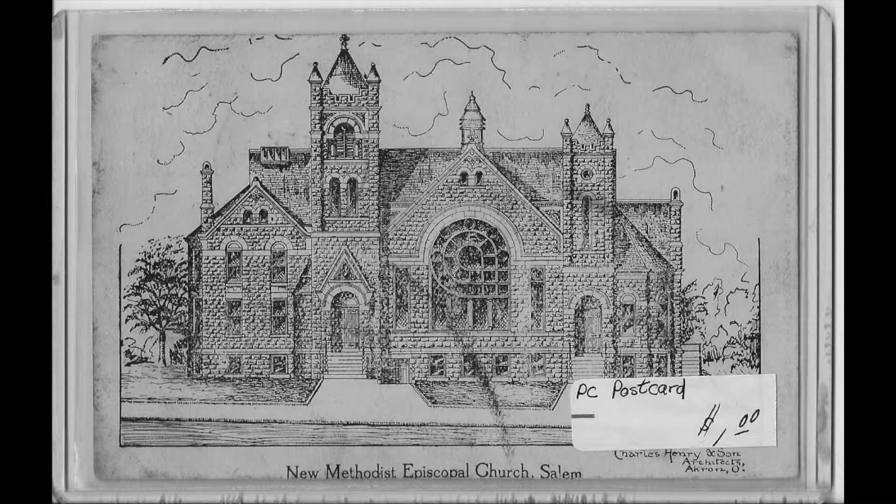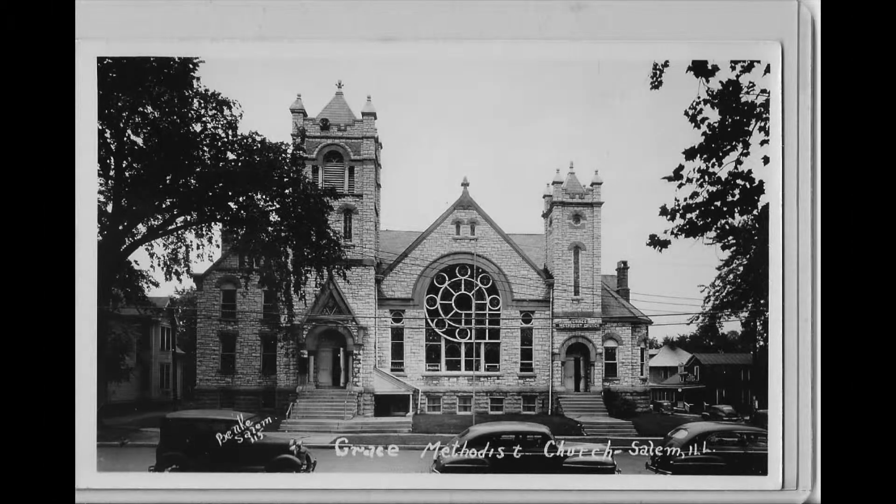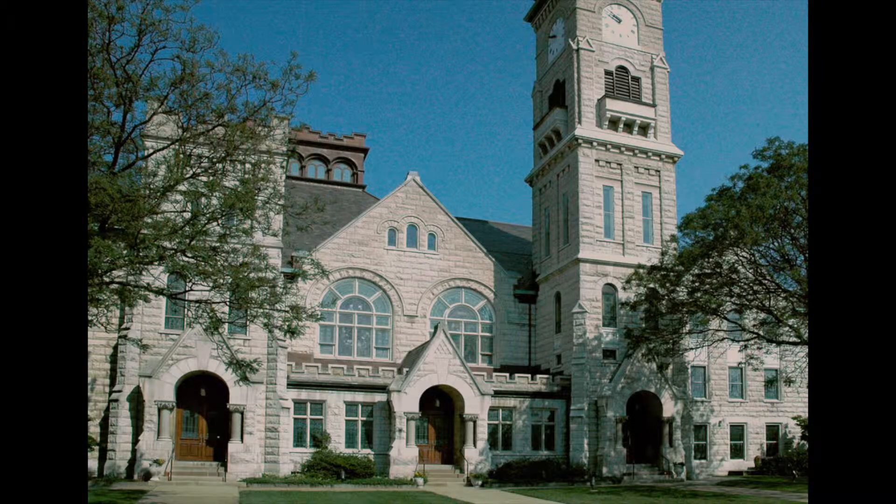Here is a promotional postcard showing the early plan, and here is our finished building. In hindsight, it appears that Henry used our project as a prelude to the designing of his crowning achievement in his hometown of Akron, which was finished three years later.